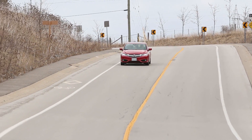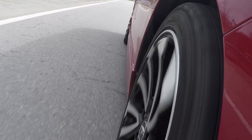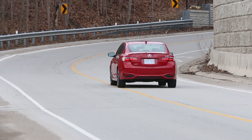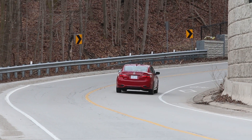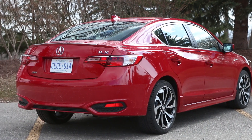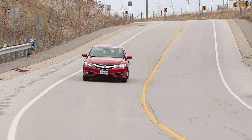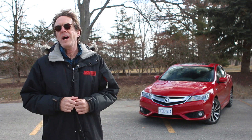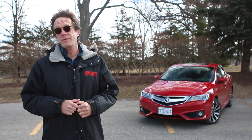Get it above 4,000 rpm and it snarls and zooms to the redline, which is kind of fun. So the ILX has quite good pace, but it's too bad the chassis doesn't really play along. It's too stiff-legged to be luxurious — there's plenty of clomping from those low-profile 18-inch tires, and when pressing on it, it doesn't really flow. By comparison, the new Honda Civic Si's handling is in another league altogether.